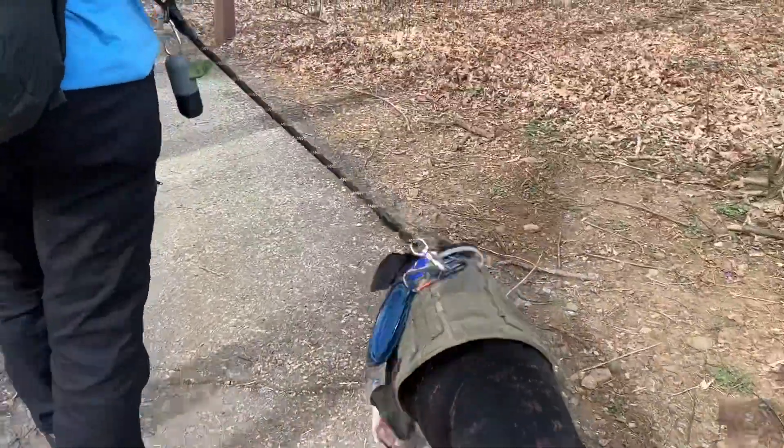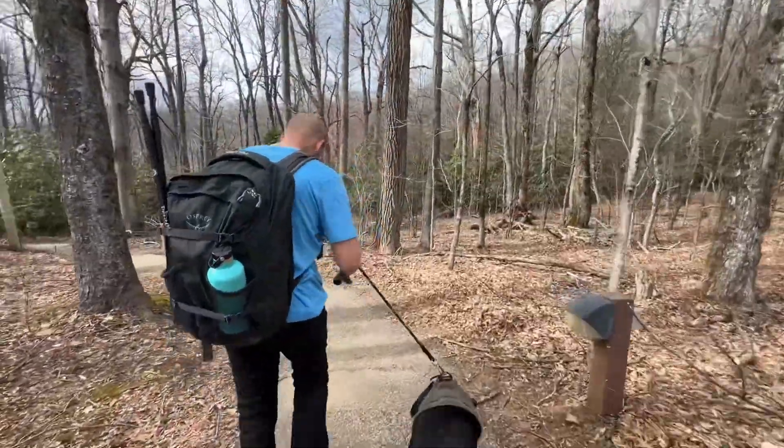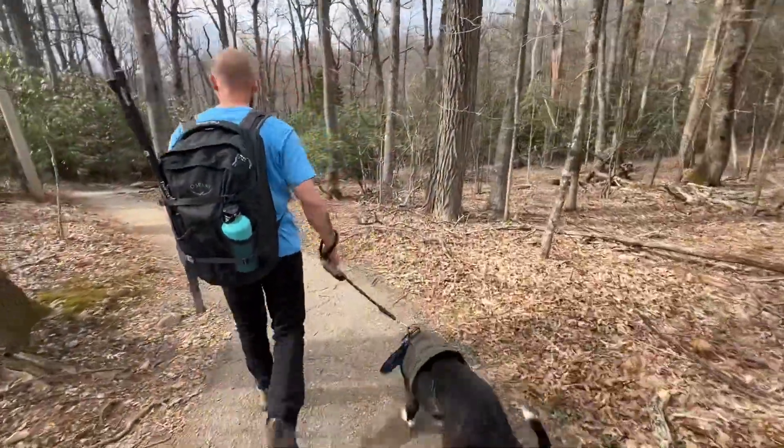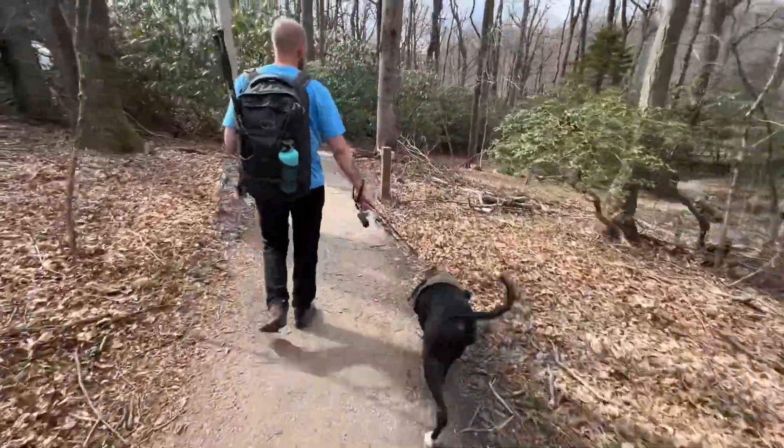We've got our day two of hiking. Andrew slept in until noon today so we always get a late start. Whatever, man — it's a Monday.